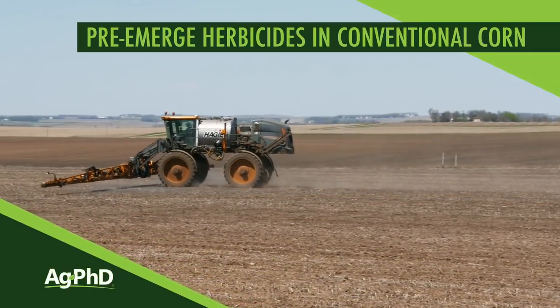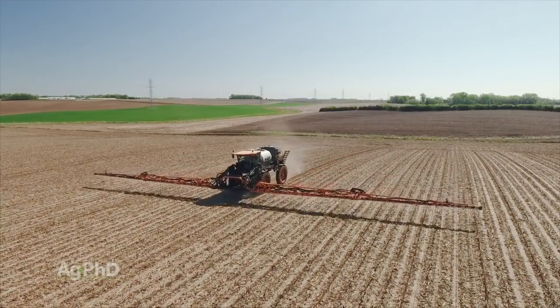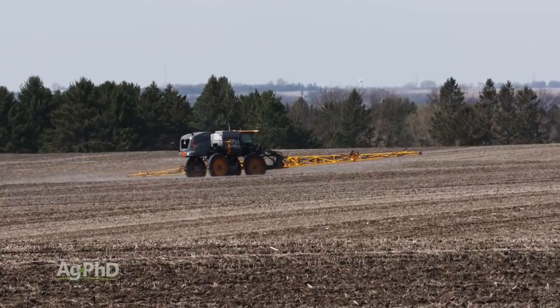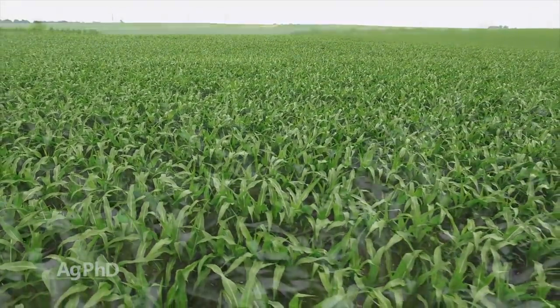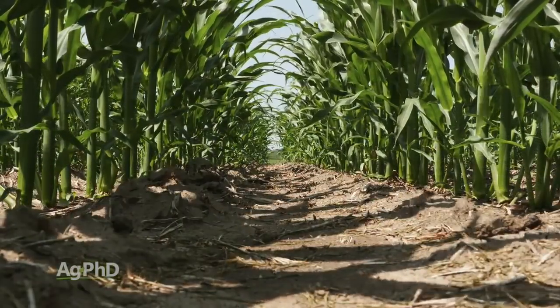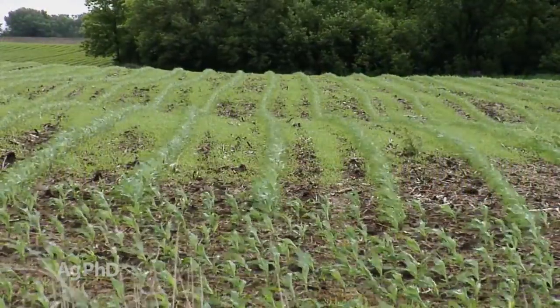Next we're going to talk about pre-emerge herbicides for conventional corn. You can use these on Roundup Ready corn, Liberty Link corn, or stacked corn — no problem. But with conventional corn, one thing you can't do is a rescue grass treatment with Roundup. So we've got to change up what we're doing with our pre-emerge products. Back 20-25 years ago before BT corn and Roundup corn and Liberty corn, we just called it corn. Back in those days, what I would always talk to farmers about is grass control, grass control, grass control. You've got to remember that corn is a grass, so it is very difficult to get that grass out of the grass crop — there aren't a lot of products that are very selective.